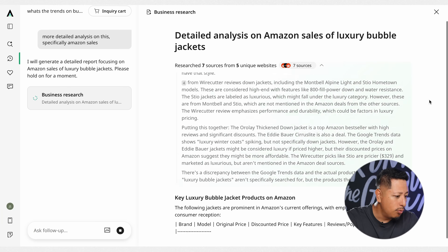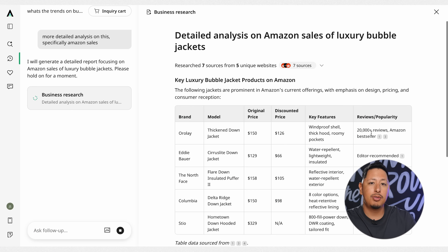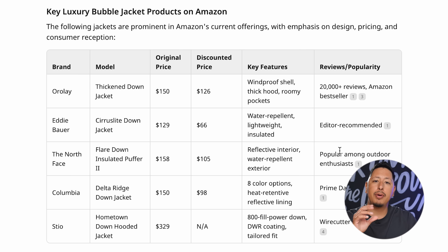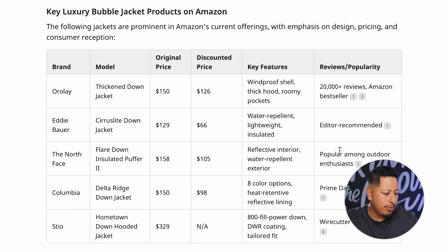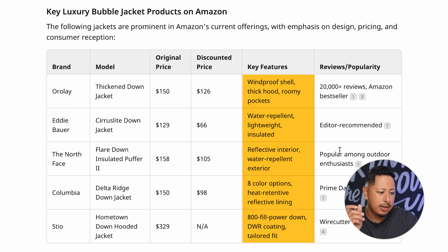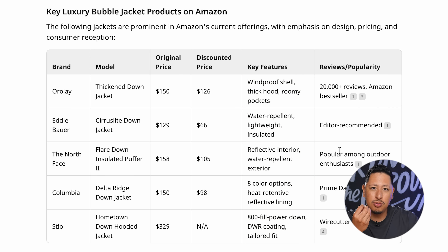It's a lot of hidden, gatekept information that's available for free here. It also gives you competitors operating in that space. In our example, we had Eddie Bauer, The North Face, Columbia, and Steo as the main competitors, along with their price points. It ranges from $129 to $329 — a pretty big price range — and they include the key features: why is someone selling at $129? It's a water-repellent lightweight jacket. The $329 option is an 800-fill-power down, meaning it uses real organic down feathers, which is why it's a lot more expensive.